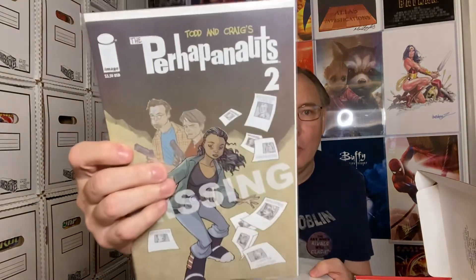There's an Image book called Perhappennuts number two. I have no clue on this one — it's a complete mystery to me. I don't know anything about the book.